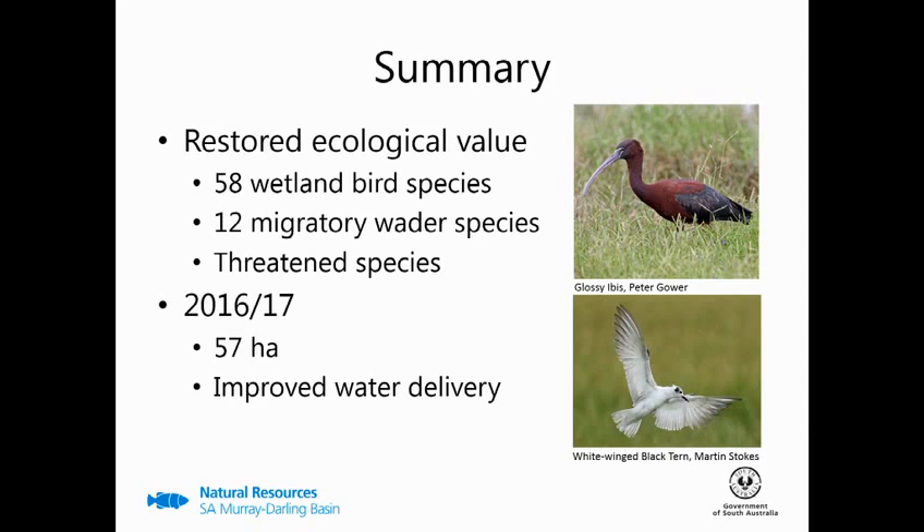So in summary, we've helped to go a long way to restore the ecological value of Toadrol, with 58 wetland-dependent bird species having been observed, of which 12 are migratory waders. We've also been able to cater for threatened species. Next year things will be bigger and better, and we should be able to support migratory waders over the whole course of a watering season in larger abundances.